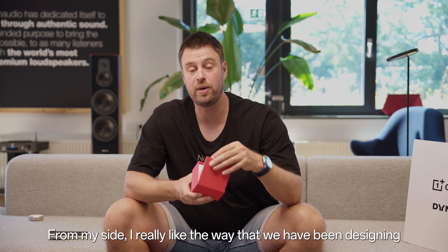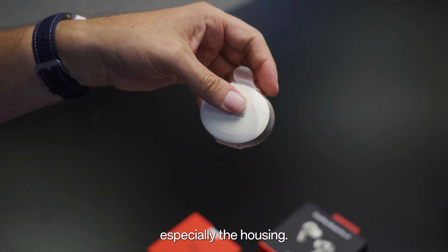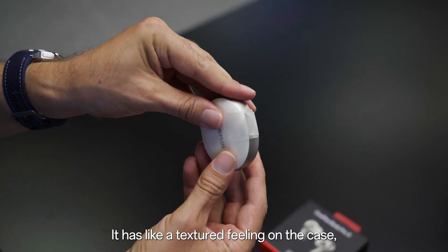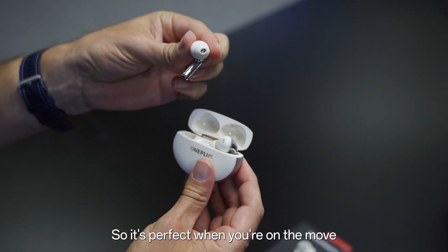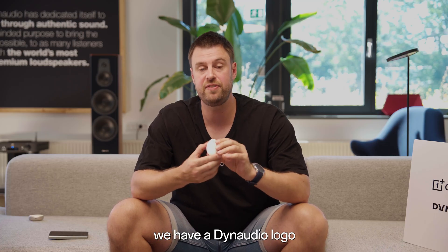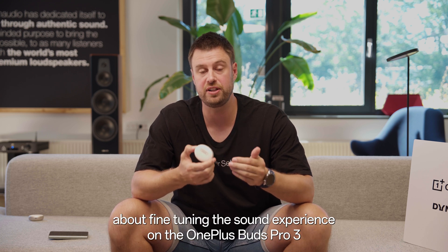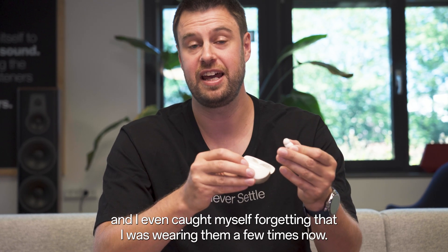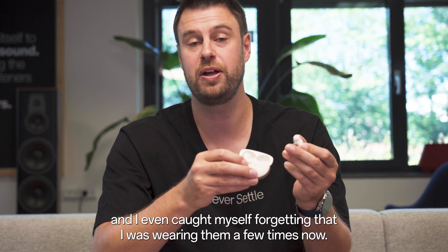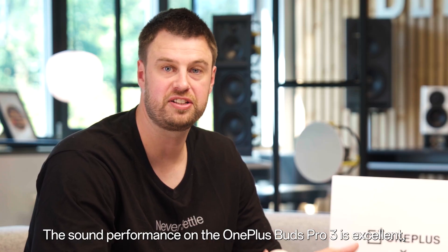From my side, I really like the way that we have been designing the OnePlus Buds Pro 3, especially the housing. It has a textured feeling on the case which is less slippery, so it's perfect when you're on the move. On the back side, we have a Dynaudio logo, since we have been working together with Dynaudio about fine-tuning the sound experience. It's really comfortable to use because it's a lightweight headset, and I even caught myself forgetting that I was wearing them. The sound performance on the OnePlus Buds Pro 3 is excellent.